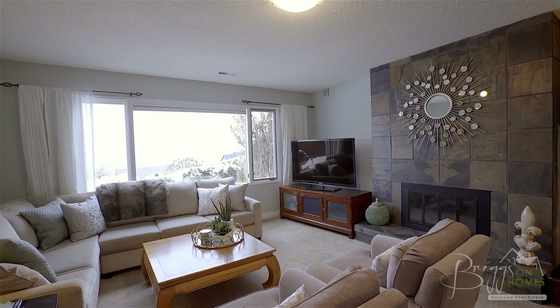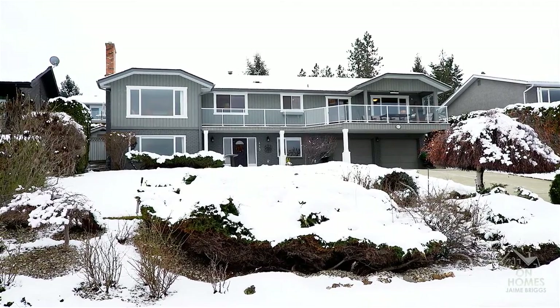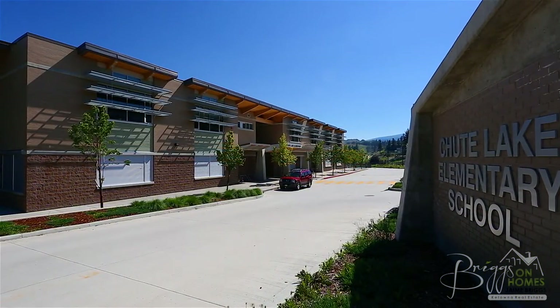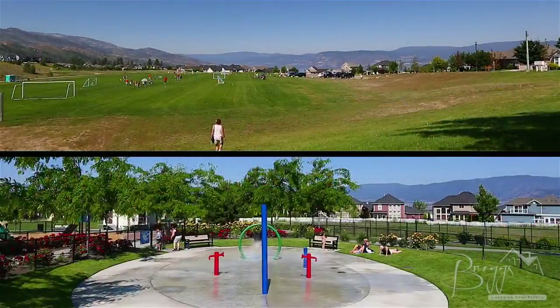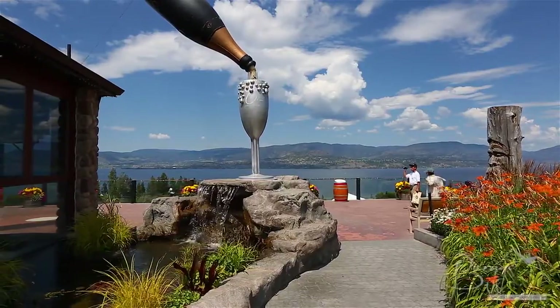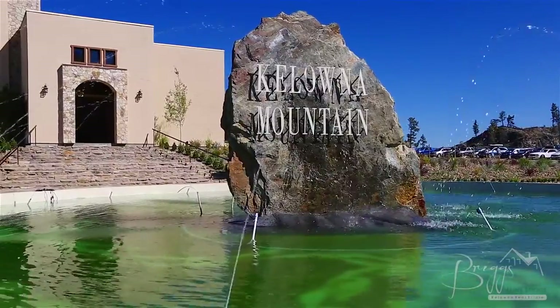This is the perfect home to enjoy all four seasons of Kelowna's lifestyle. Thanks again for watching Briggs on Homes. Now before we say goodbye, let's take a quick look around the neighbourhood. The Upper Mission neighbourhood has everything you need including schools, shops, sports fields, and children's parks, plus unlimited nature parks with hiking trails and even award-winning wineries. All of this comes with spectacular views of Okanagan Lake below.